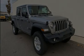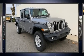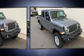Experience driving perfection in the 2020 Jeep Gladiator. This four-door, five-passenger truck leads among competitors in its segment.